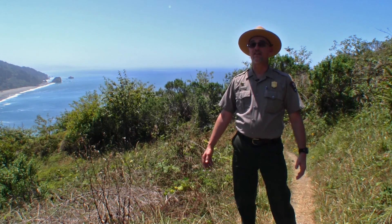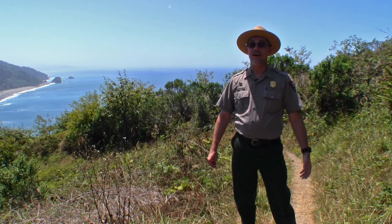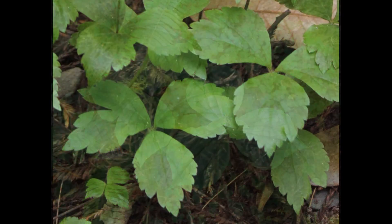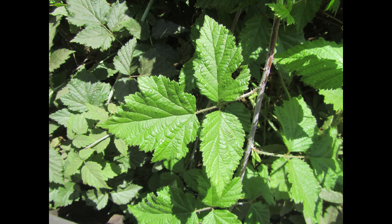Now you may be familiar with the phrase, leaves of three, let them be. That's good advice, but here at Redwood we have quite a few plants that have three leaves — there's western trillium, Columbia windflower, salmonberry, and California blackberry, just to name a few.